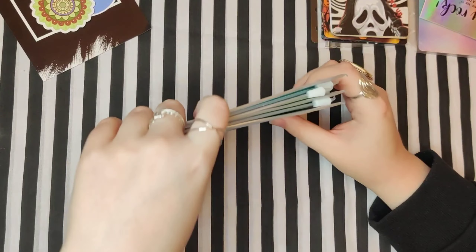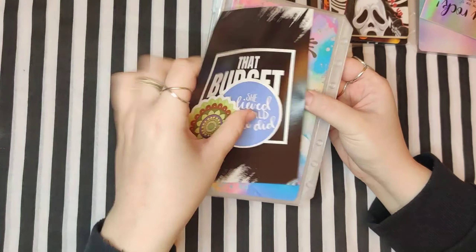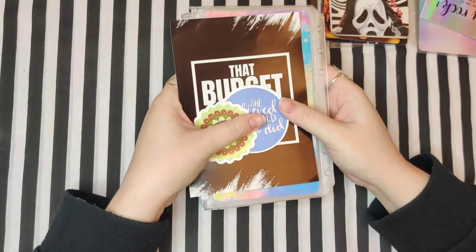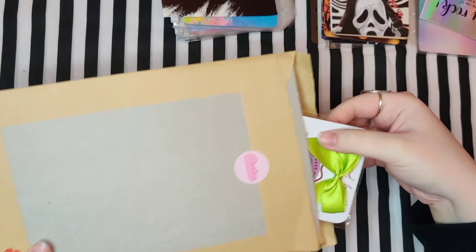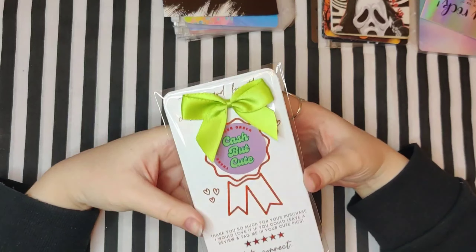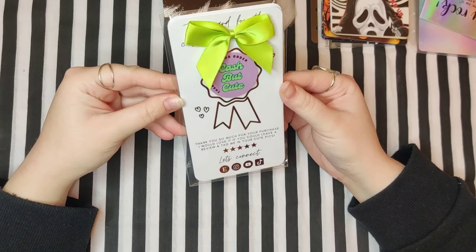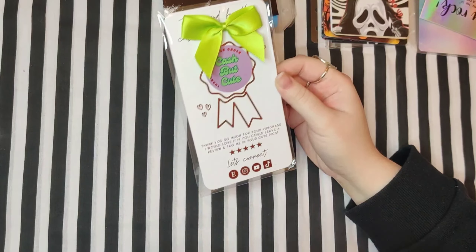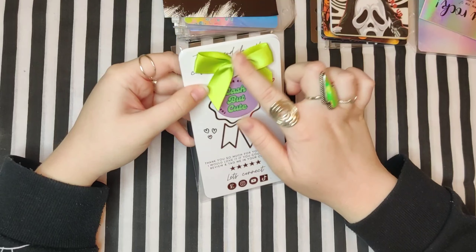This was all from That Budget Luxe, and you can never go wrong with That Budget Luxe products — you just can't. Look how flippin' adorable this looks. I almost don't want to take it out — I just want to leave it in there and display it.